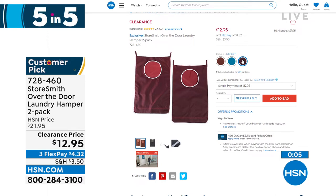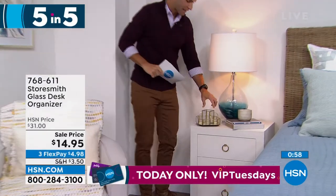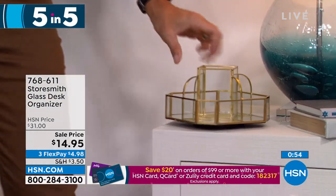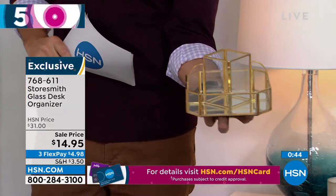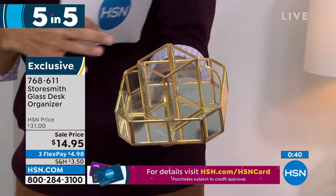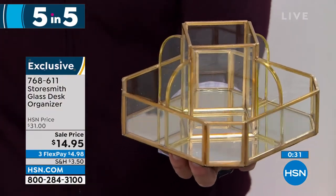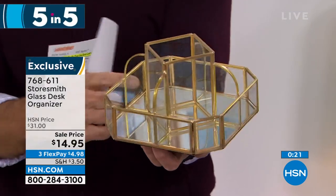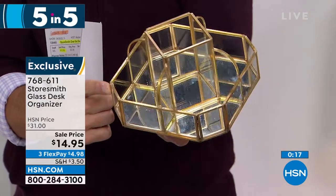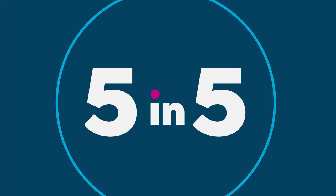Item two: look at this little organizer — beautiful gold metal lining, mirror finish on the bottom, glass panes. Imagine this on your bedside table, your desk, or in the bathroom for nail polishes, lotions, or oils. It rotates around perfectly so you can get to everything. A really beautiful look for fourteen ninety-five today — three flexible payments of four dollars and 98 cents. Decorative organizing that busts clutter. Fewer than a thousand left — maybe it's your bedside table or bathroom.